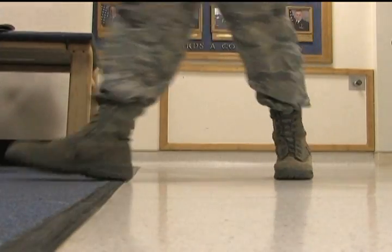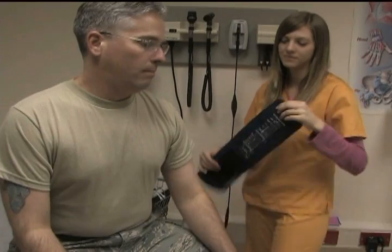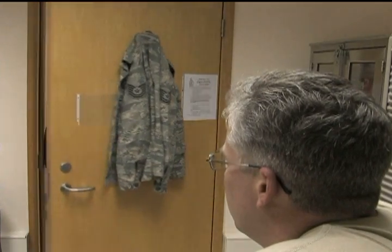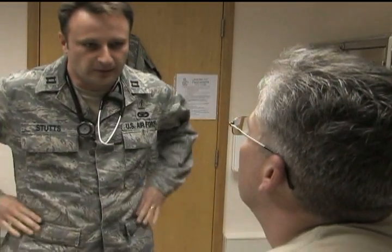As soon as the patient walks into our hospital, the electronic medical record stays with them. As soon as they check in at the front desk, that'll show up on my screen and my technician's screen letting us know that they're here. My technician then brings them back and takes a history and takes some vital signs. I then go ahead and review that information, come in and talk with the patient. If I have questions about their history or what medications they've tried before, I can pull that information up from other providers here in the hospital or even across the world.